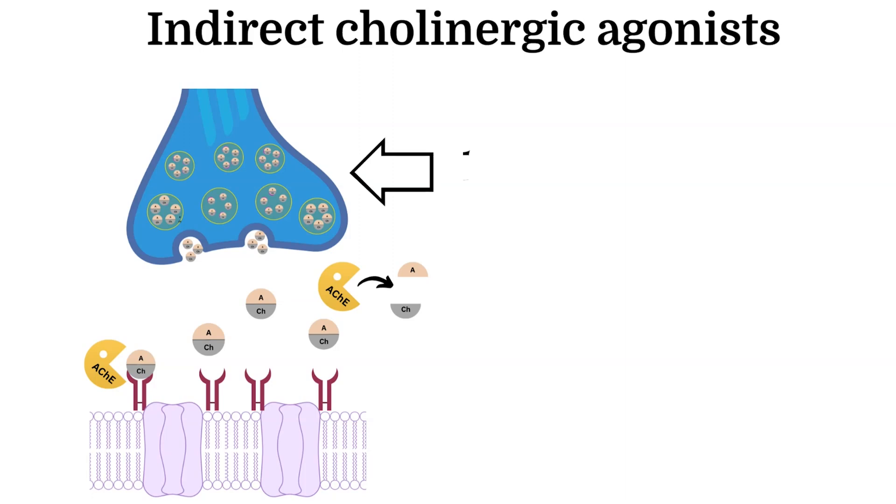Let's refresh our understanding of the physiology of cholinergic nerve transmission. Step one: an action potential propagates down the neuron to the axon terminal, which will result in the release of the neurotransmitter acetylcholine, or ACH. Step two: ACH crosses the synaptic cleft and binds to cholinergic receptors, activating the effector organ, such as skeletal muscle or postsynaptic neuron.